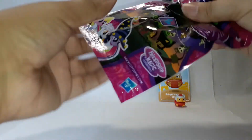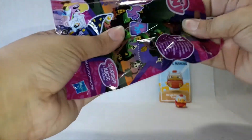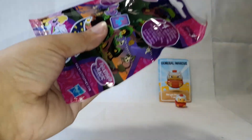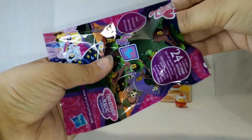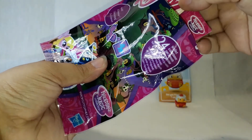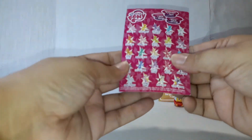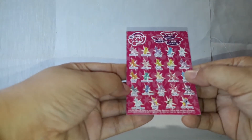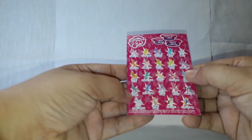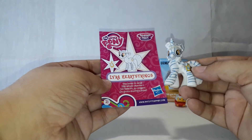Let's open the My Little Pony — these don't have peepholes. They come with a checklist that is also a collector's card, so these are all the different ones you can collect. And we have Lyra Heartstrings!